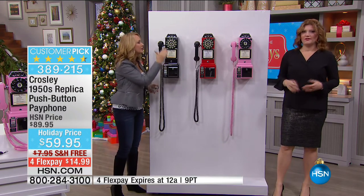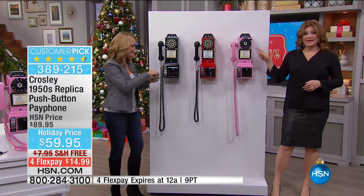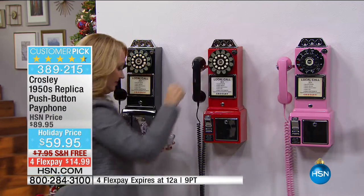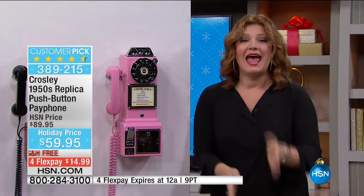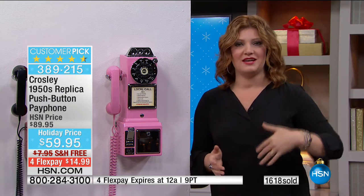We even include the template and all the hardware for mounting. When you read the reviews on hsn.com, you're looking at 82 five-star reviews out of 104 total — our customers love this. It's a great gift for someone who has everything and would appreciate that nostalgic, vintage flair of the replica pay phone.